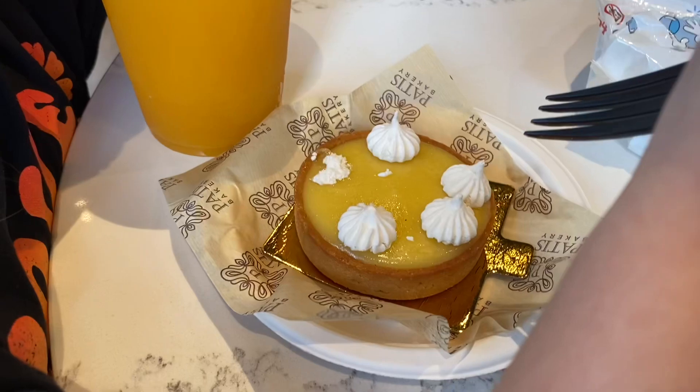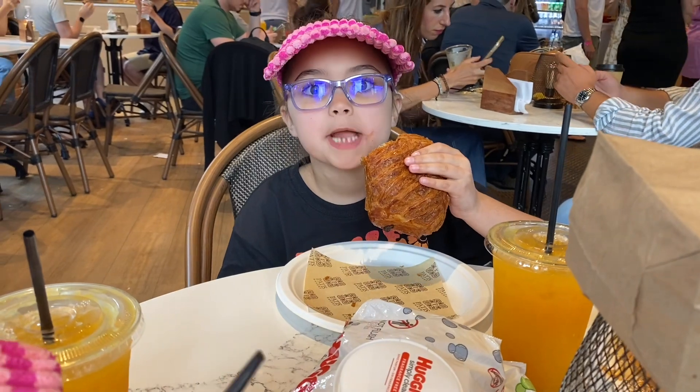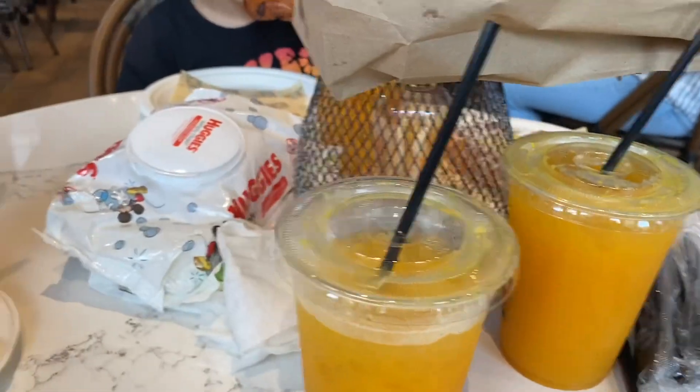So Coco got, for pastry, the lemon strawberry tart. Aloha got the traditional chocolate croissant — a classic. Babe got the cheese danish. We got a whole bunch of orange juices and now the food is coming out.